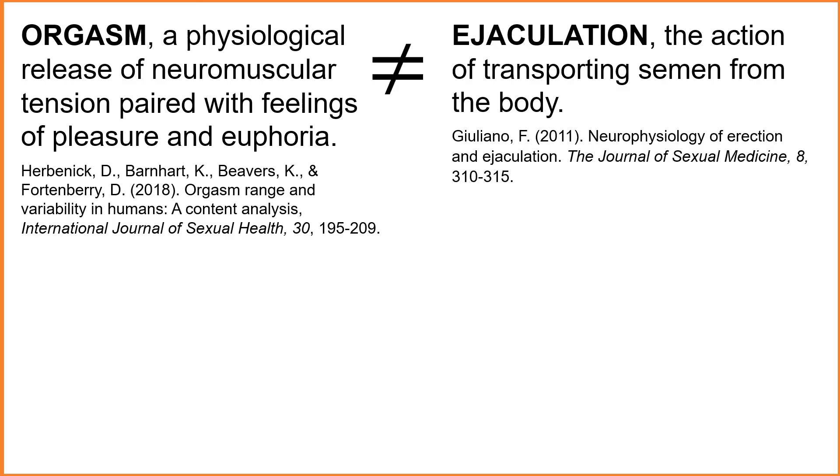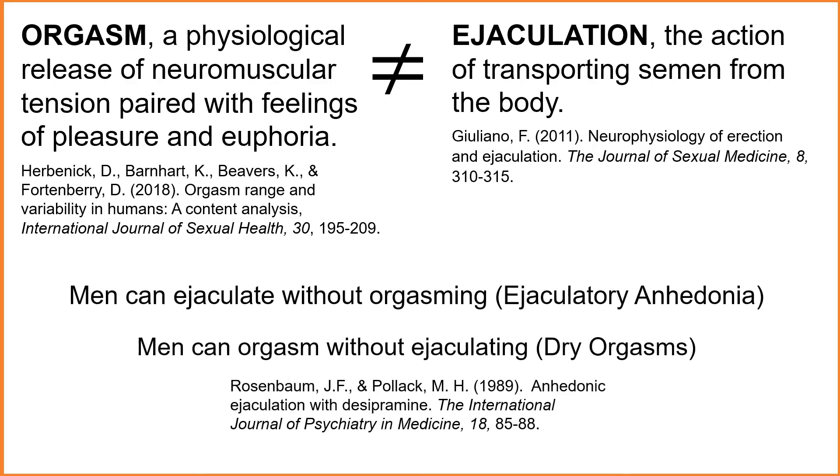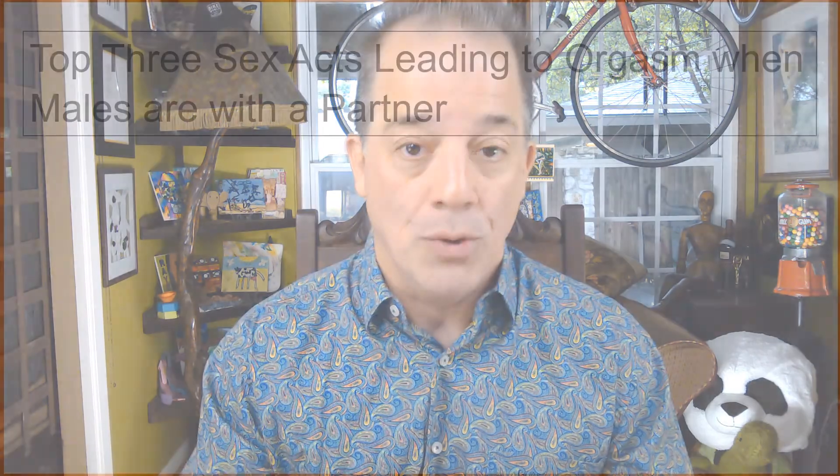In fact, it is physiologically possible for a man to ejaculate without orgasming and to orgasm without ejaculating. There is no more pleasure associated with ejaculating than there is with urinating. More than 90% of males have orgasms throughout their lifetimes. And the penis, whether being physically stimulated by the male himself or some other person, is often the primary part of the male's sexual anatomy being used to initiate these orgasms.